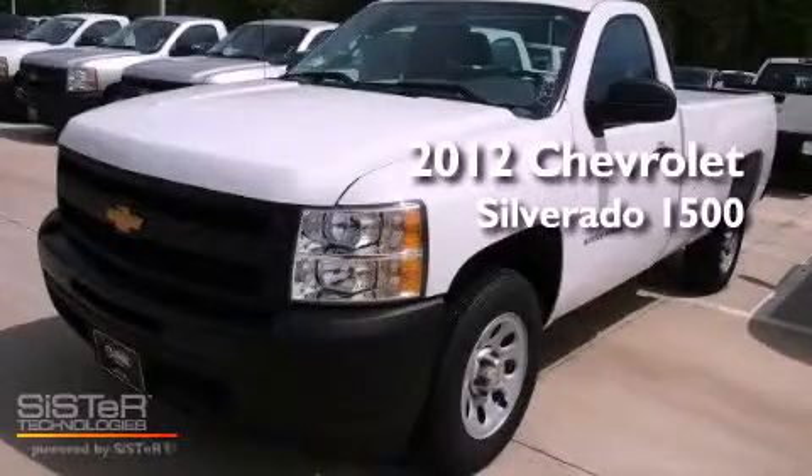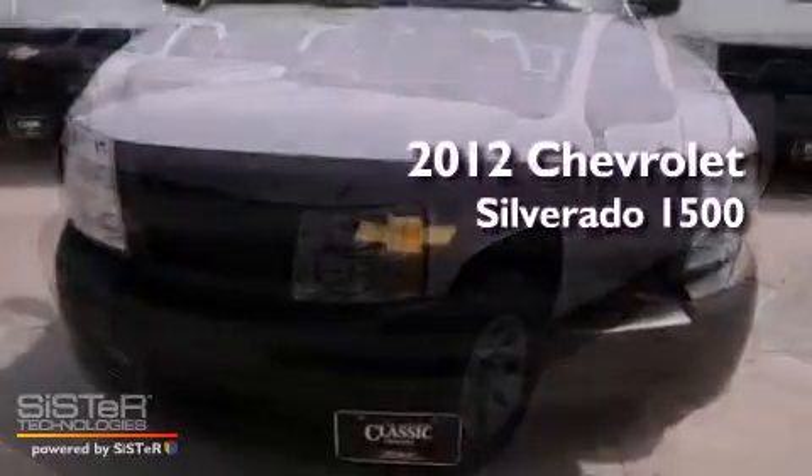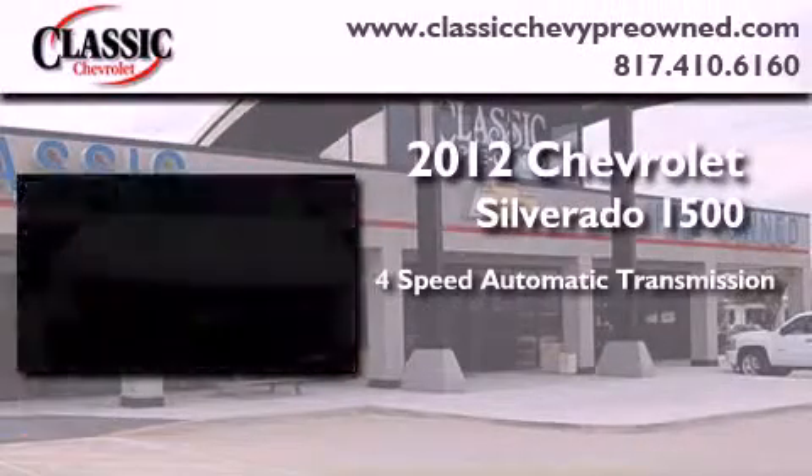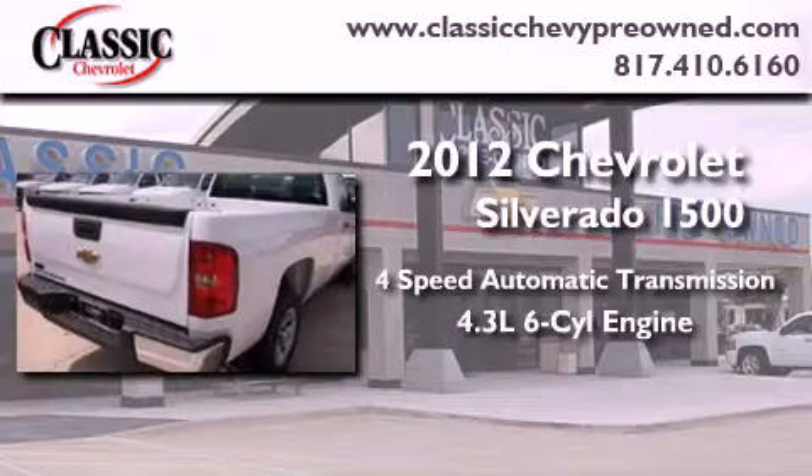This is a brand new 2012 Chevrolet Silverado 1500. This vehicle has seating for three adults and a 4.3-liter V6.